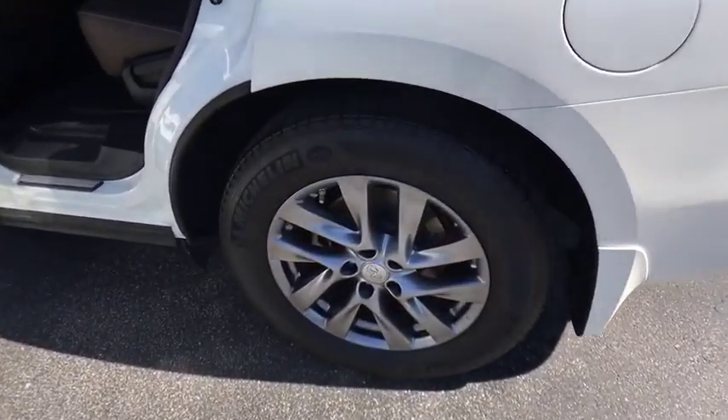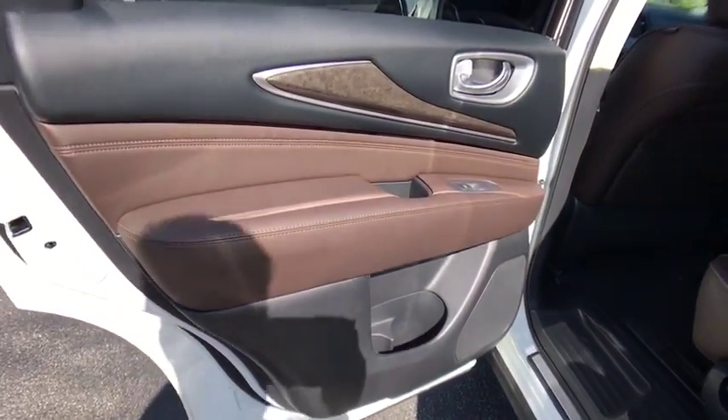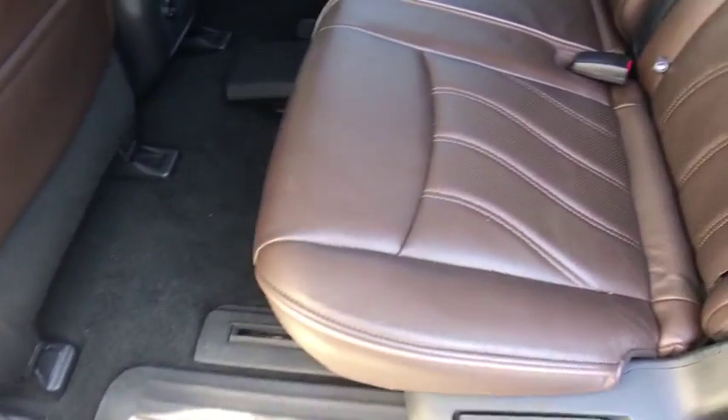Stability control, traction control, keyless entry, steering wheel audio control, anti-lock braking system, power liftgate, power passenger seat, backup camera.